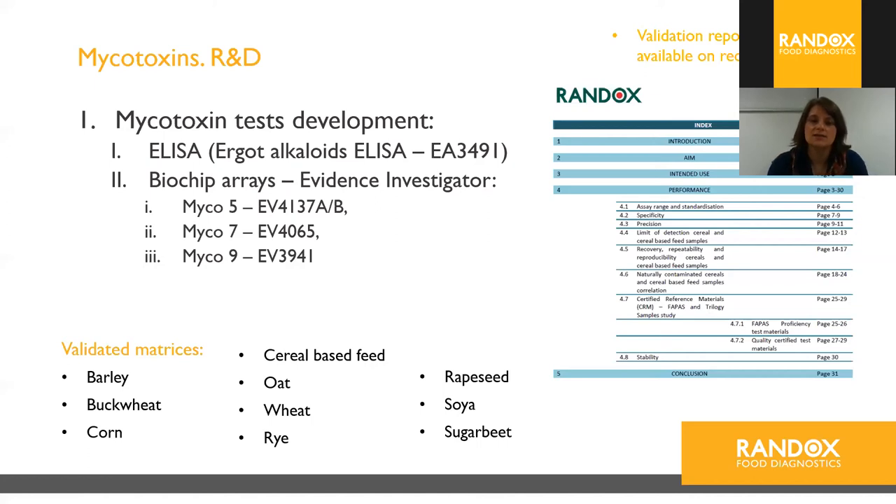We have available an ergot alkaloids ELISA and biochip arrays in Myco5, Myco7, and Myco9 configurations, differing in the number of toxins detected. We have validated our biochip arrays for multiple cereal commodities including barley, buckwheat, corn, oat, wheat, rye, rapeseed, soya, sugar beet, and cereal-based feeds. Validation reports are available on request and specify assay ranges, standardization, specificity, precision, LODs, and recovery.